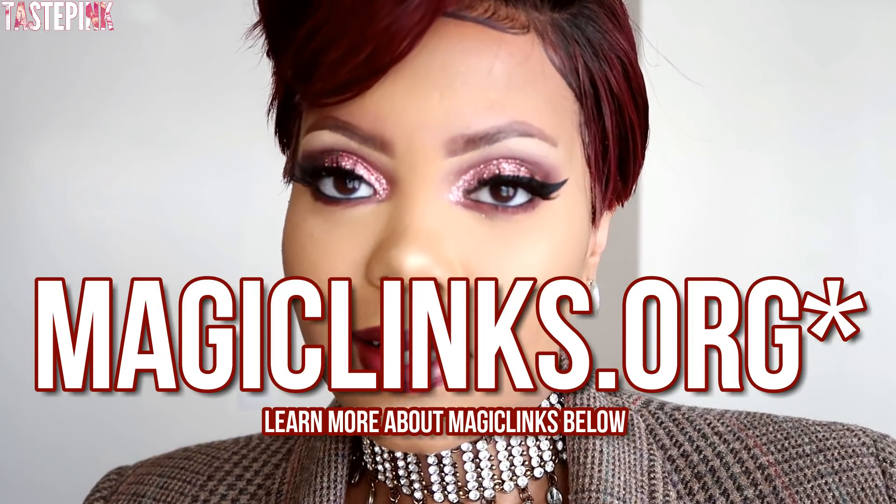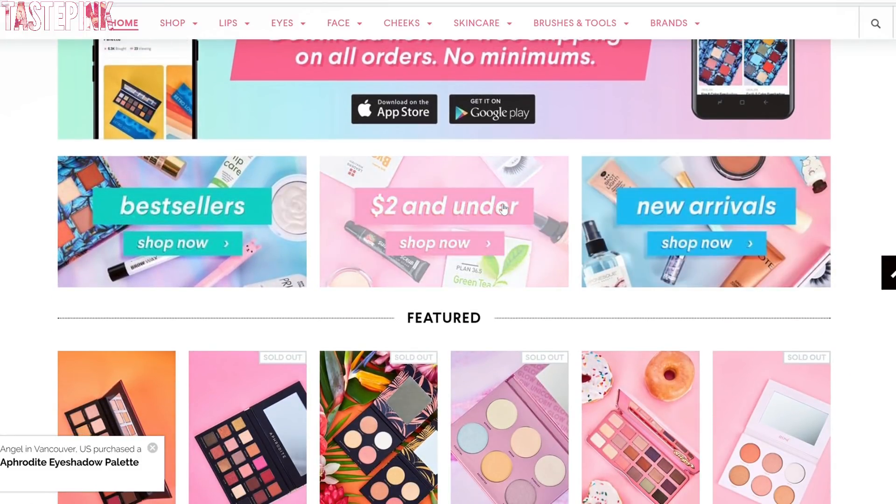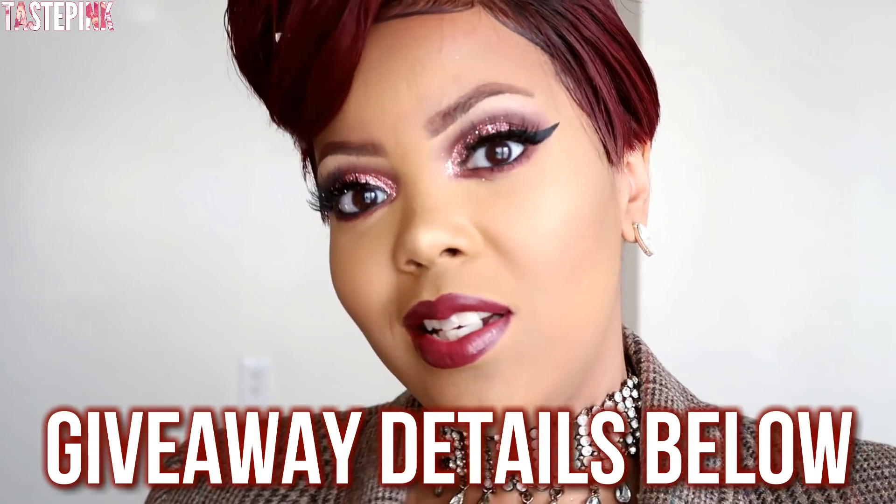Hey guys, it's ChasePink, welcome back. As you can see I brought back the pixie wig that you all love, and I wanted to do a very cute holiday get-ready-with-me, but I have to put my own spin on it. Today's video is in partnership with MagicLinks.com and ShopHush.com, which offers a ton of affordable goodies for some of the more popular high-end makeup on the market. Definitely check them out, check the description box, and there is going to be a giveaway — all the details will be below.